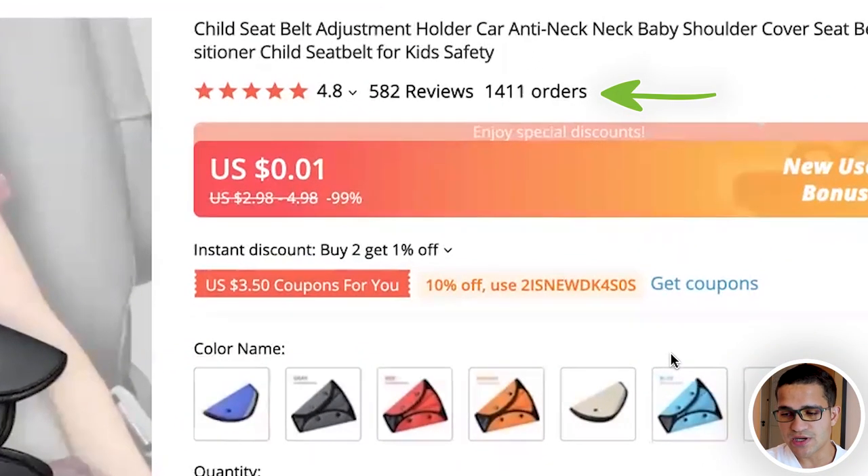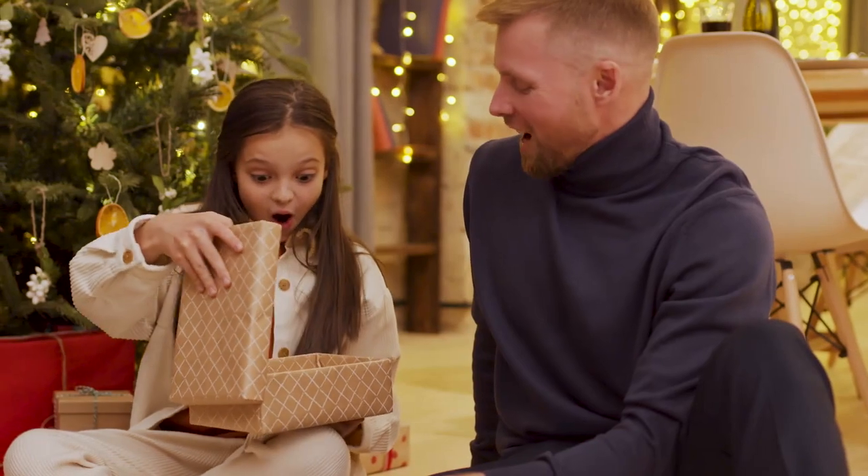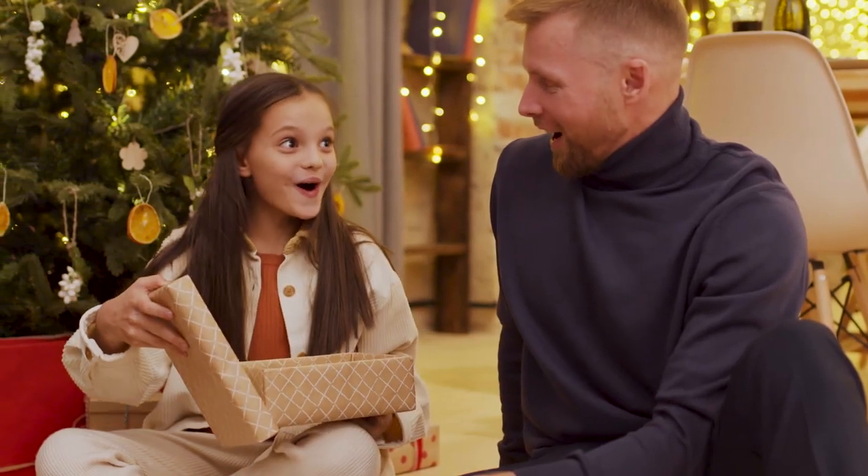It has over 1,400 orders on AliExpress and comes in different colors. Shown properly in a video on Facebook, TikTok, or YouTube, this could do extremely well. As we head into Christmas and Black Friday, it's a great time to sell gifts — and this fits right in for the holiday season.